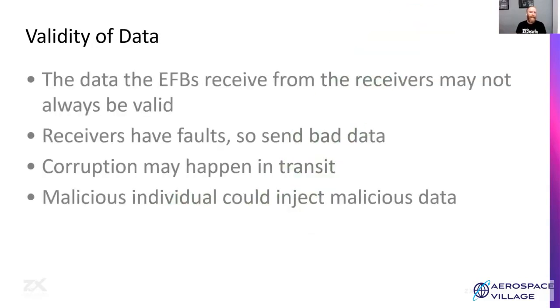The data that EFBs receive from receivers may not always be valid. Likewise, the data receivers receive from sensors may also not be correct. Receivers' sensors have faults which could result in bad data being sent. There may be corruption happening on the wire. A malicious individual could be injecting or intentionally manipulating the data.